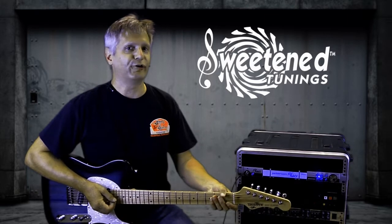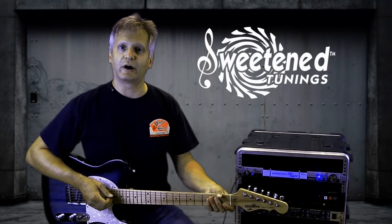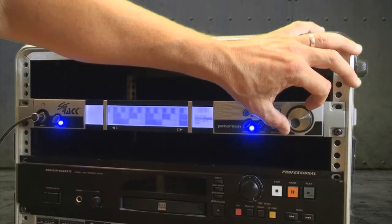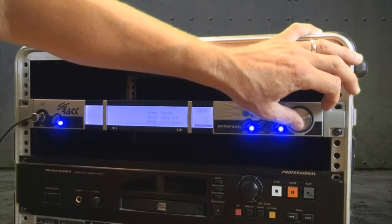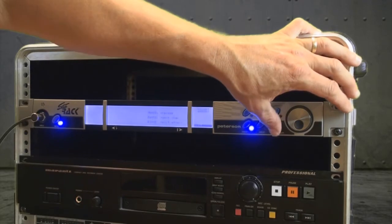Fully user programmable, the StrobeRack includes a full complement of exclusive Peterson sweetened tunings that range from guitar to violin. Sweetened tunings take the physical properties of particular instruments into account and compensate their standard tunings accordingly. Over 20 sweetened tuning presets can be found in the StrobeRack, as well as eight user programmable locations for storing your unique creations.